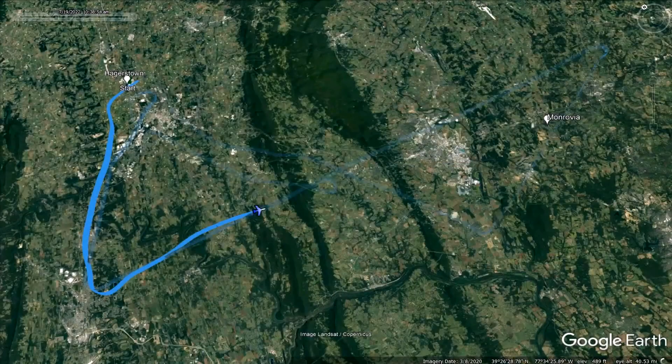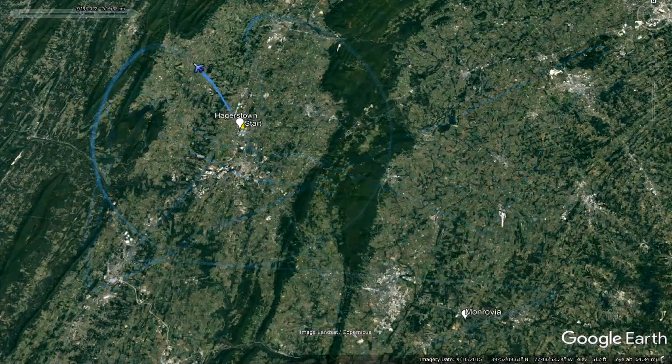The flight profiles consisted of bow-tie pattern flights, which are used to test handover between a ground radio located at Hagerstown Airport and one located in Monrovia, Maryland. Circular pattern flights were also used to test radio performance and validate modeling of the RF characteristics of the link.